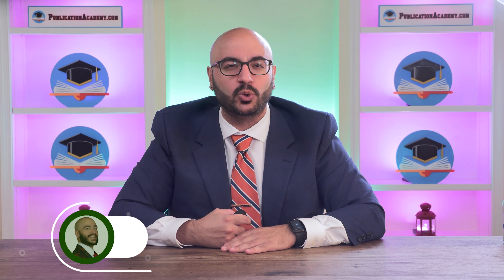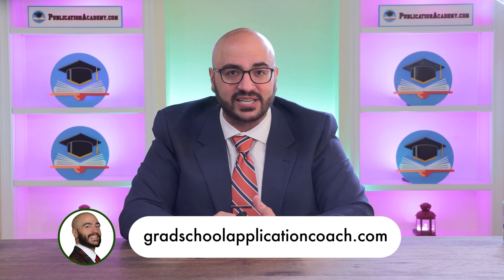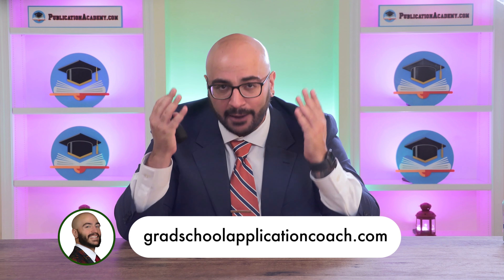Those are my five recommendations for the best resources for graduate school application preparation. You can always get in touch and book a one-on-one session with me at www.gradschoolapplicationcoach.com. I love you guys, I appreciate you, and I will see you in the next one. Thank you so much for stopping by — it's a pleasure to have you here as always.